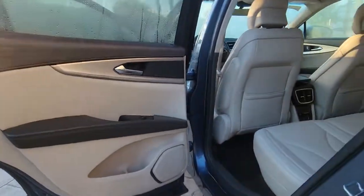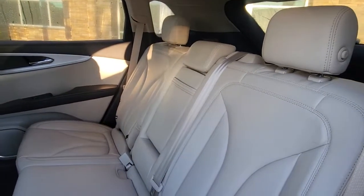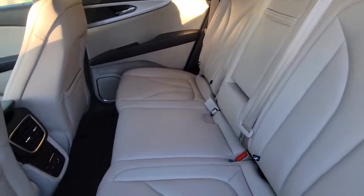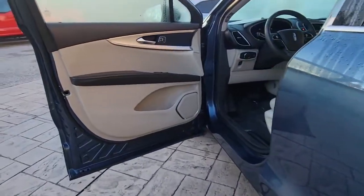Keyless entry, hands-free liftgate, backup camera, power liftgate, satellite radio, heated mirrors, power passenger seat, keyless start, lane keeping assist, remote engine start.